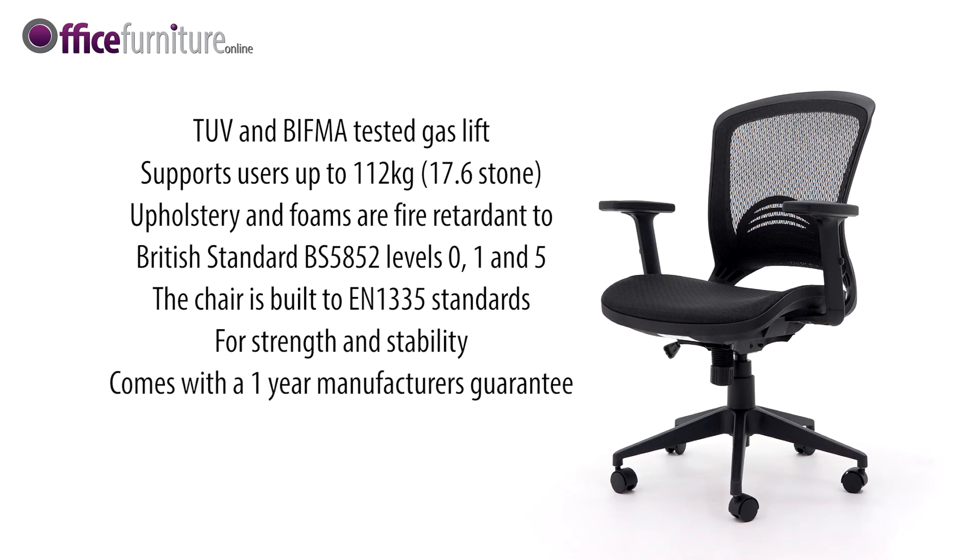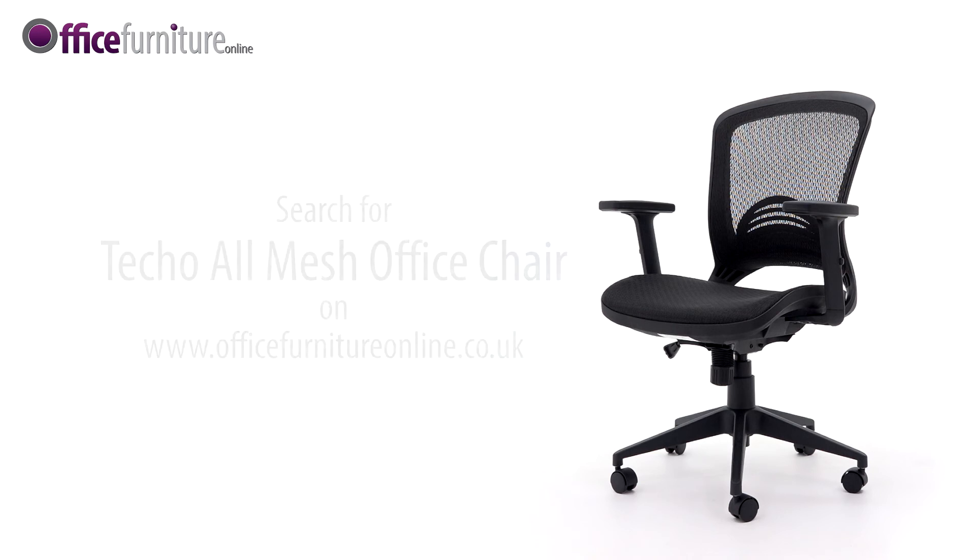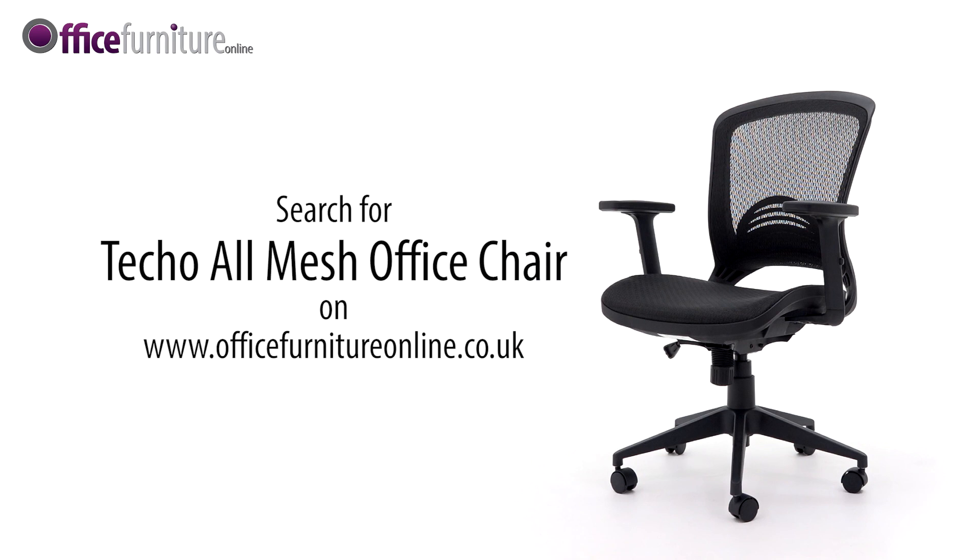The Teco is offered with a 1-year manufacturer's guarantee for up to 8 hours use per day and is available from stock. It can be delivered flat-packed or fully assembled on a free next-day or day-of-choice delivery service from Office Furniture Online.